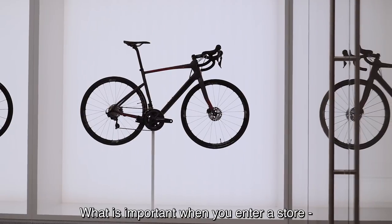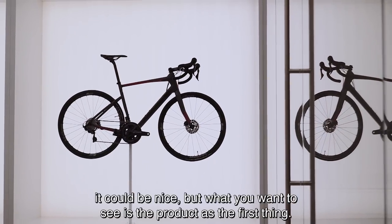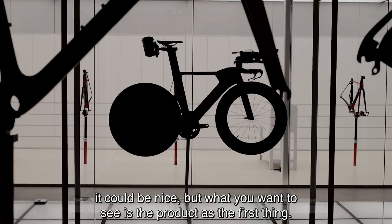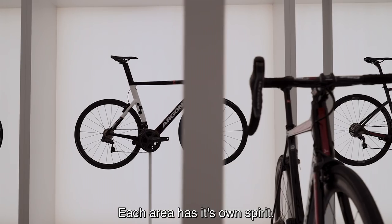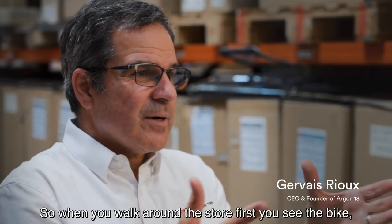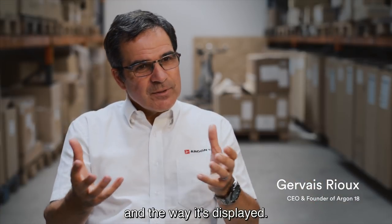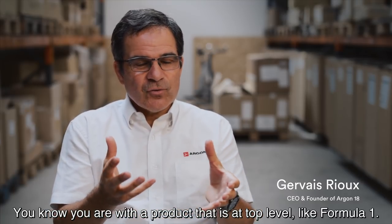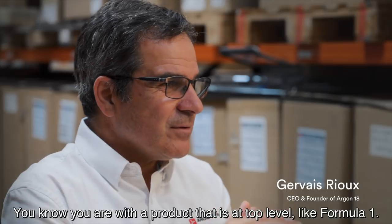What is important when you enter a store — it could be nice, but what you want to see is the product first. Each area has its own spirit. So when you walk around the store, first you see the bike and the display. You know you are with a product that is at top level, like Formula One.